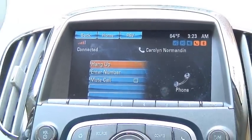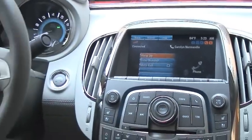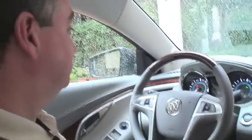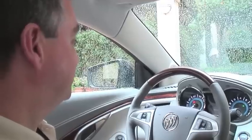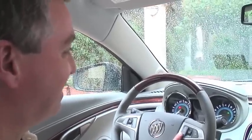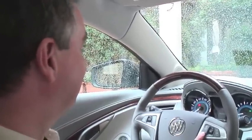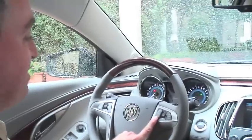You can do that for anybody who's in your phone book. [Call connects — Carolyn Normandin answers.] "Hi, Carolyn. We're just testing the IntelliLink system." [Carolyn:] "Hi. How are you?" [Kevin:] "Good. Thank you, Carolyn. Bye-bye."